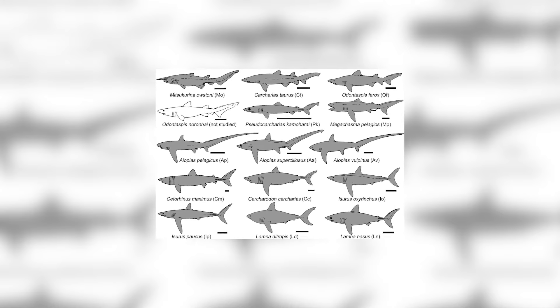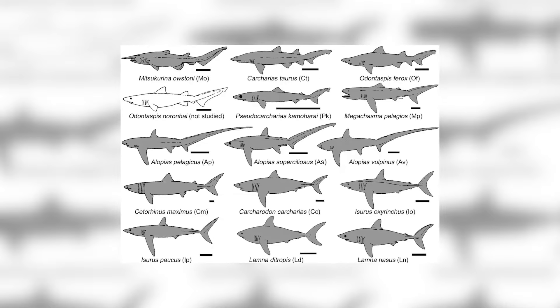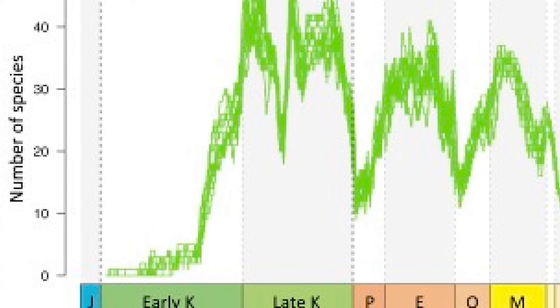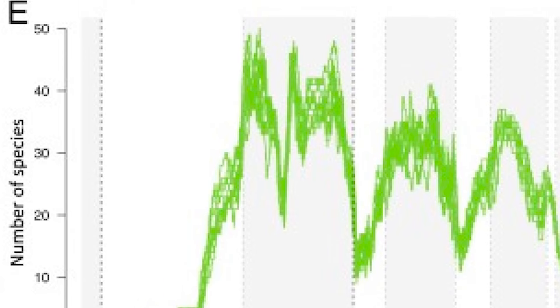Lamniforms are today a diverse group of sharks, encompassing a range of species that fill rather different niches from one another, which also means that they have a good amount of range when it comes to their appearance. They first originated early on in the Cretaceous, and during this period, especially in the mid-Cretaceous, diversified immensely.